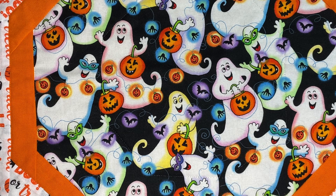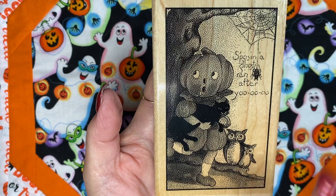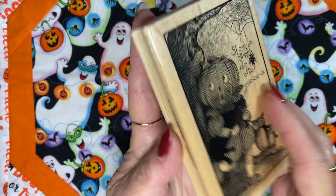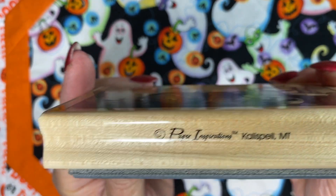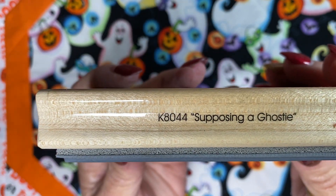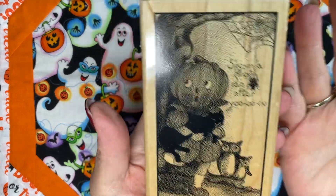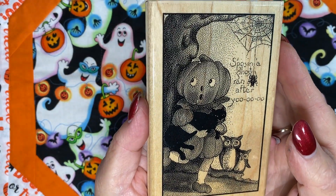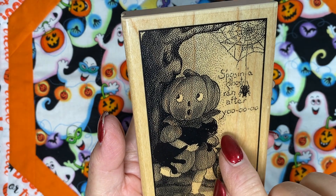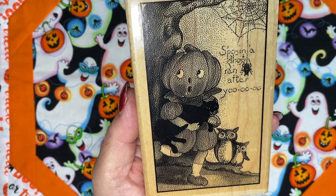I've made two cards this morning. I'm going to show you first what I used to make the first card, and then we'll move on to the second card. I used this absolutely adorable stamp that has a vintage image on it. This stamp is from Paper Impressions and it's called Supposing a Ghostie. It says, 'Supposing a Ghost ran after you,' and he's holding his little black cat. It's so cute.